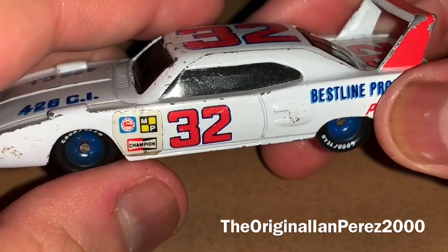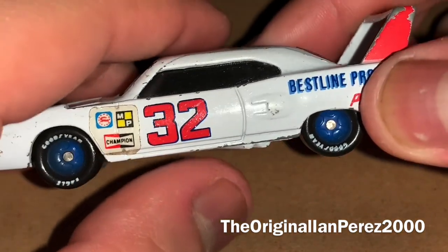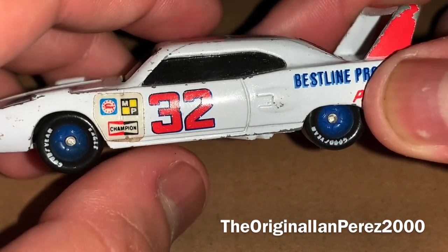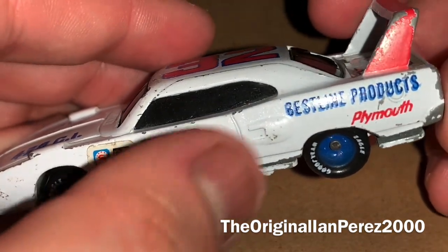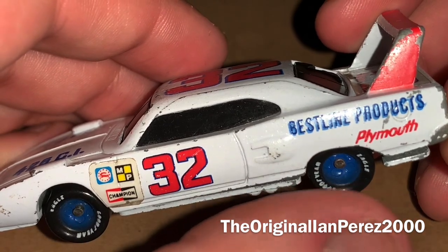At least it's still running on four wheels — that's what matters. So here we got the number 32. You got Best Line Products, you got Plymouth. Contingency sponsors were so different back in the day in 1970.